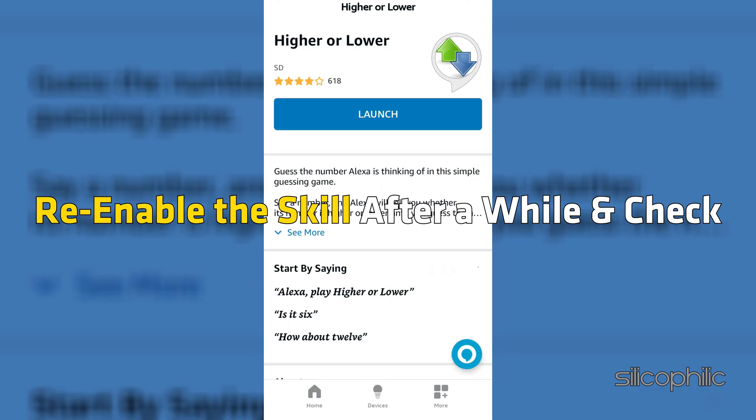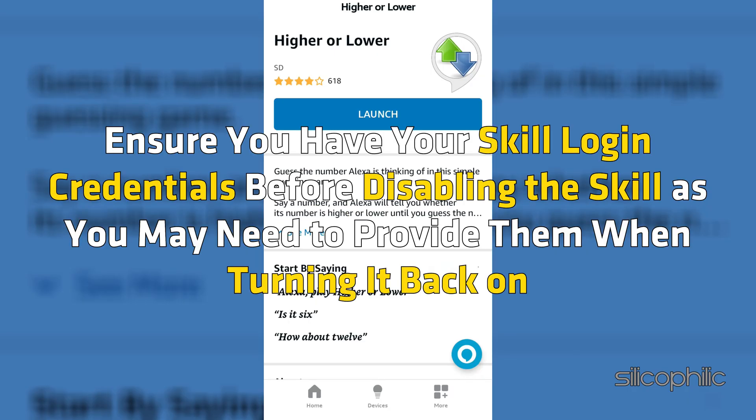Re-enable the skill after a while and check. Ensure you have your skill login credentials before disabling the skill, as you may need to provide them when turning it back on.